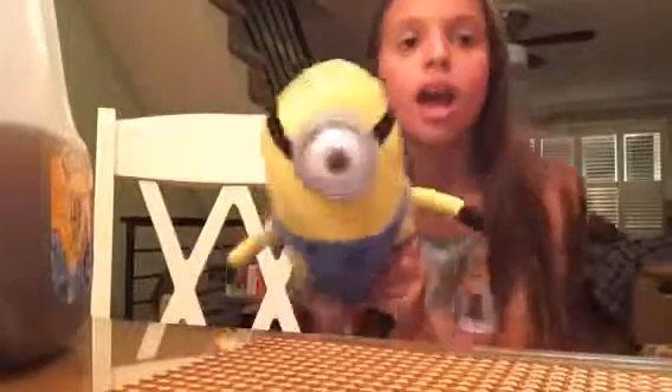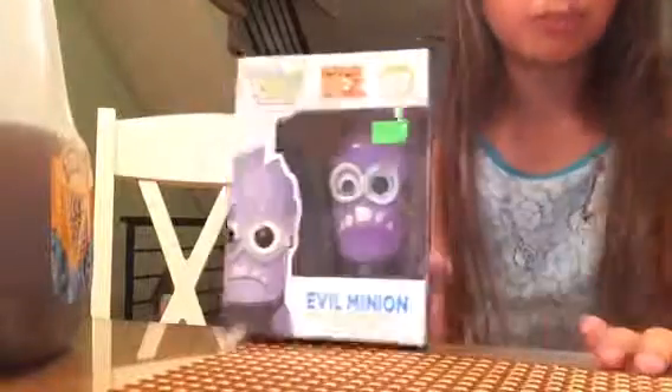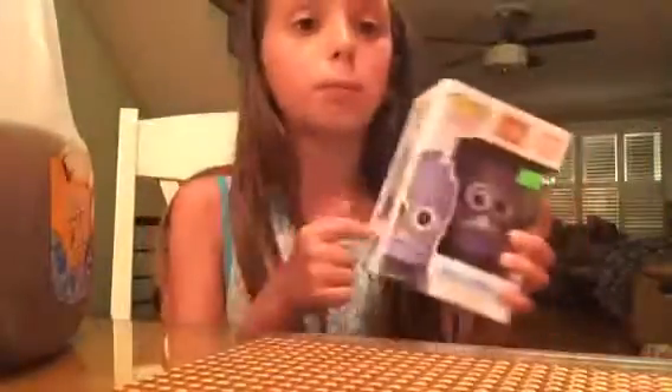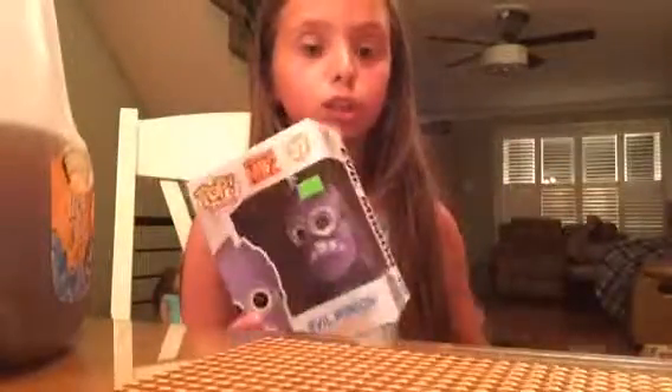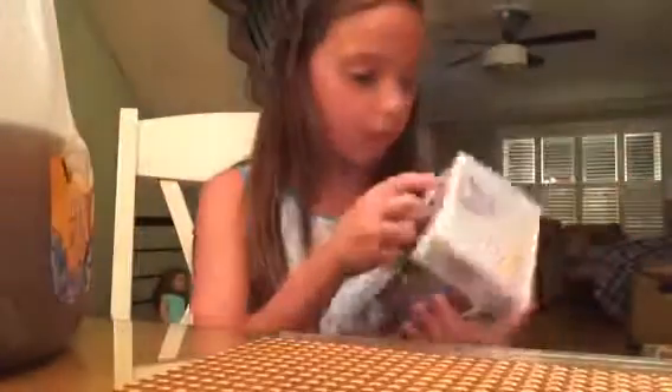In my last video of Minion Fun Part 1, I showed this plushy steward. And now I'm going to show this evil minion Funko Pop. I got this evil minion Funko Pop also at the boardwalk in his toys and collectibles store. And as you can see, it was $9.95.